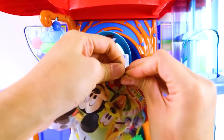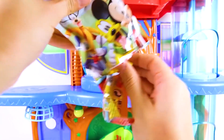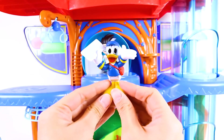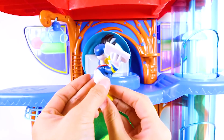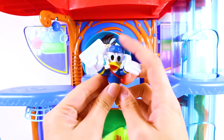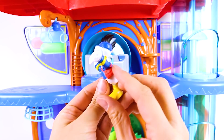It's a Mickey Mouse Clubhouse blind bag. There are so many fun characters in Mickey Mouse Clubhouse. And we got...Donald Duck! Donald is one of Mickey Mouse's good friends and they like to go on adventures together. He is wearing a blue shirt and a red bag on his shoulder, just like a mailman! That's because he is delivering surprise toys to his friends.